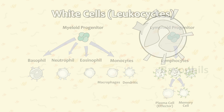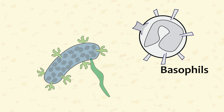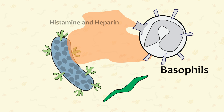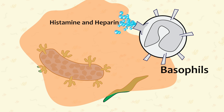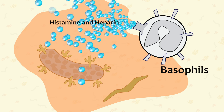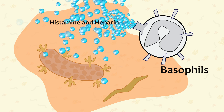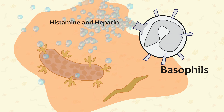Let's start with basophils. These white cells defend against parasites and bacteria by releasing histamine and heparin. Heparin is a blood thinning substance, and histamines are what cause allergy symptoms. Basophils are not antigen specific, meaning they don't have to determine what the invading substance is before taking action.